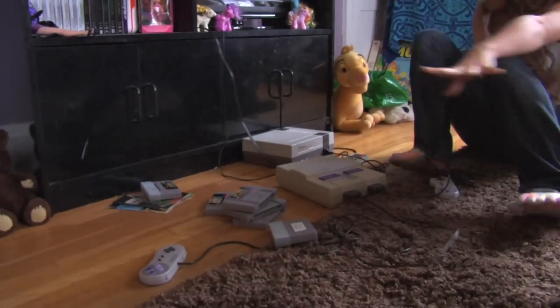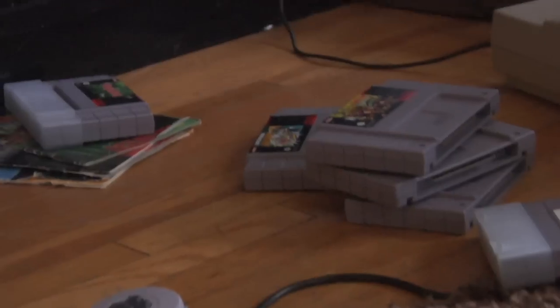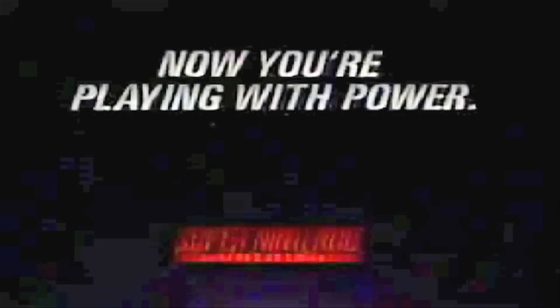We got the Super Nintendo and the original Nintendo, complete with multiple games. Other games sold separately. Now you're playing with power — super power.